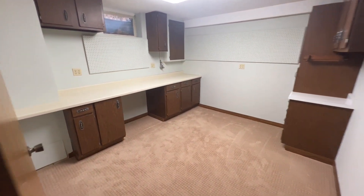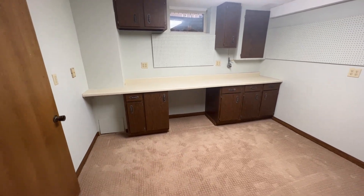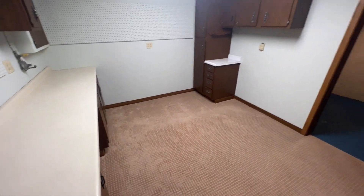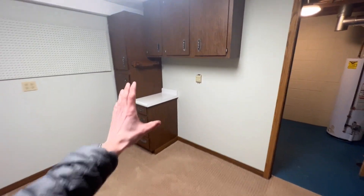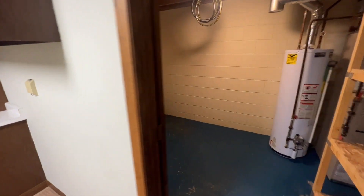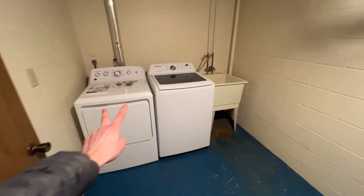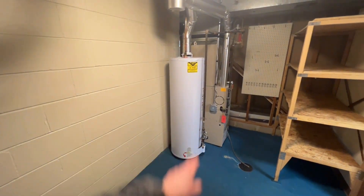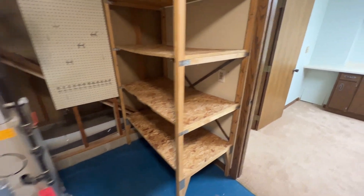This is a very versatile room — it could be a little workshop, a home office, whatever you want to utilize it for. There are tons of cork boards and plenty of cabinetry. You also have your laundry room down here with newer units that will stay with the home. There's a utility sink, your water heater, your furnace, and even more storage space.